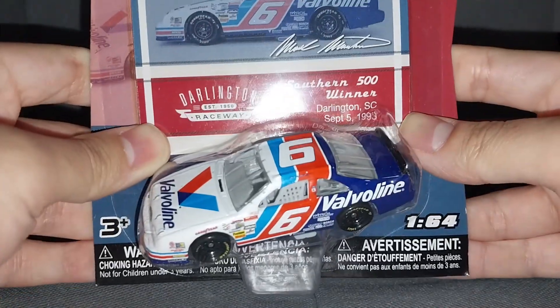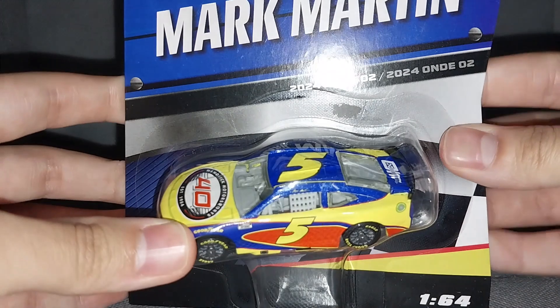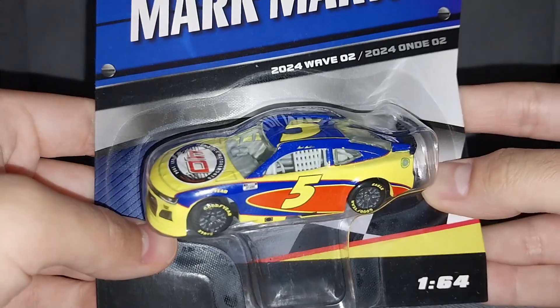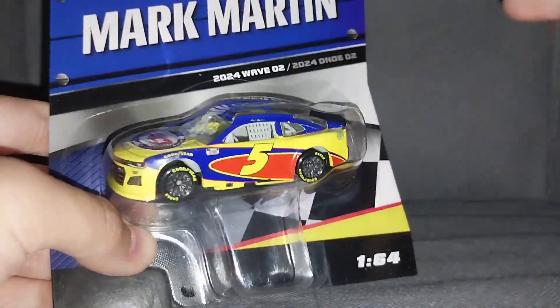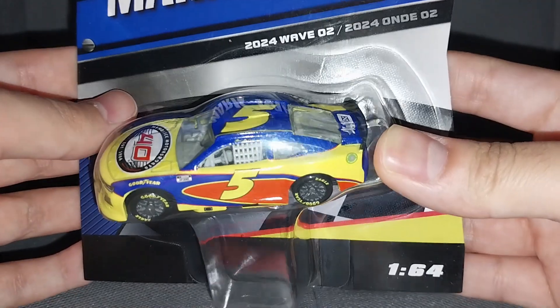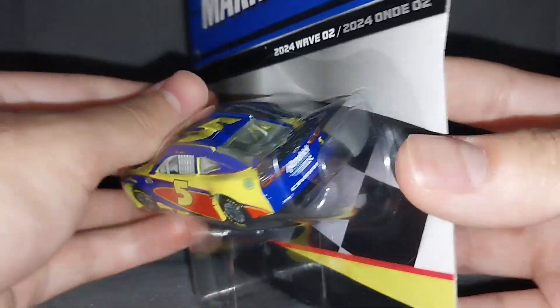But today is not about this diecast, as cool as it is. We're going to be talking about the newest release for Mark Martin in terms of NASCAR diecast. I'm really excited for this - words cannot describe how much this means to me to finally see another Mark Martin diecast for NASCAR Authentics. It's so surreal holding this in my hand in 2024. Here it is - Mark Martin and his 2009 throwback, a throwback-type diecast paying tribute to Mark Martin in his 2009 Kellogg's Car Quest paint scheme.